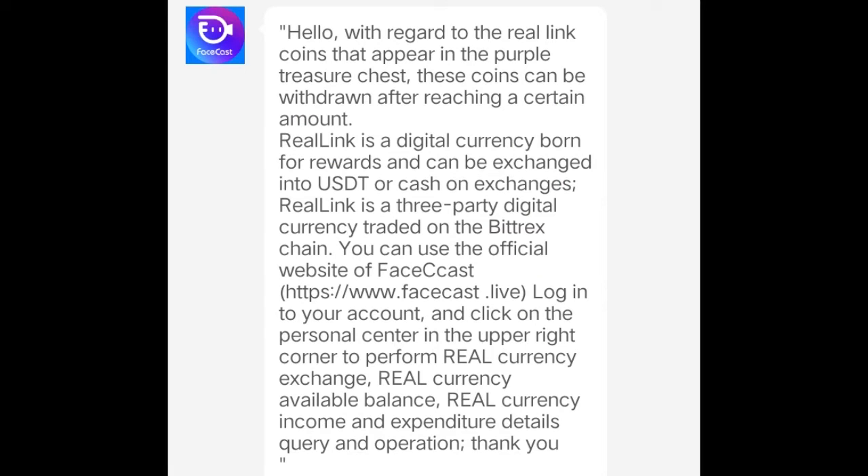According to Facecast, real link coins can be converted into USDT or Tether, a cryptocurrency that can be traded in Bittrex.